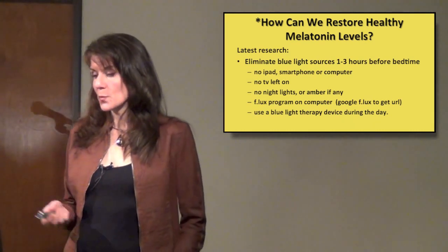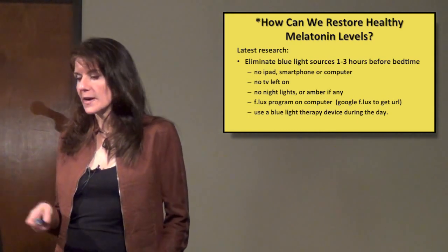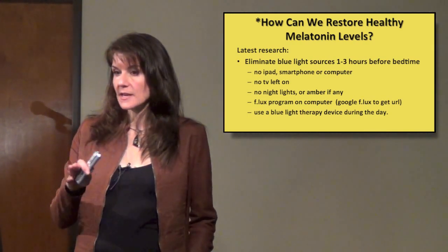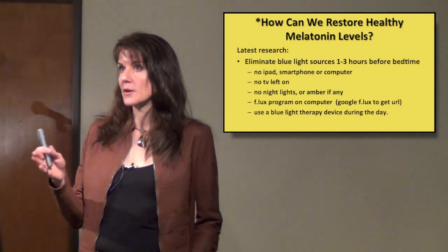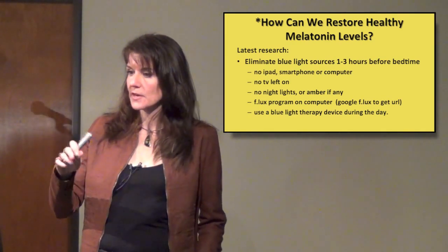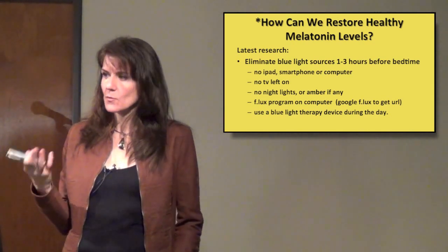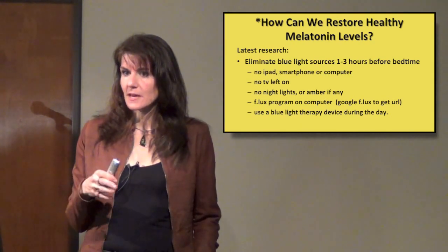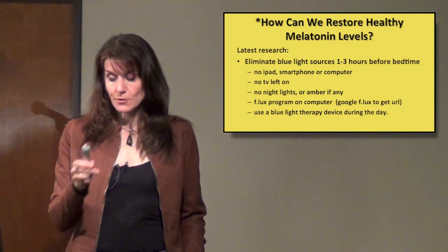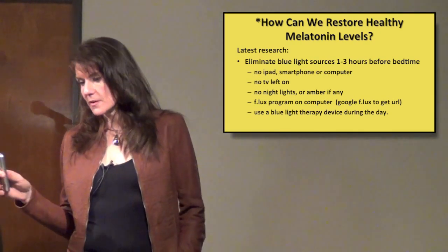There's a free program called f.lux — if you just Google f.lux, it's a free program that installs on your computer. It's tied in with your clock, so it knows what time zone you're in and what time it is. As evening approaches, it shifts the screen to a pinkish, orangey kind of color. It doesn't change things dramatically — it's very subtle but very soothing. You can feel it immediately, especially if you install it at night, and you can see the shift from the blue light that was keeping you wide awake to this nice, calming light. And it's free.